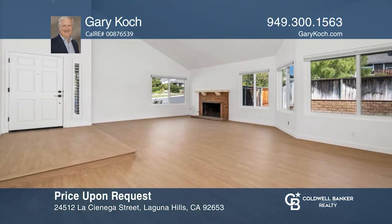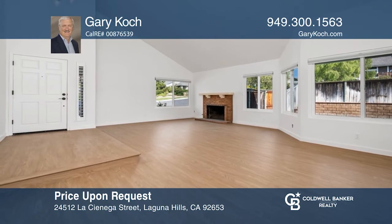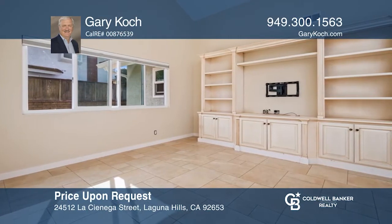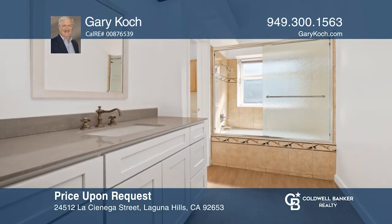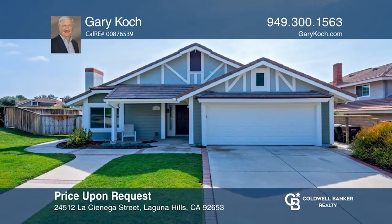Come explore this single-story home on a large lot in Ridgefield. This gem has been fully refreshed by the original owners. Enter into the large open living room that flows through to the kitchen and family room. Both bathrooms have newer flooring, vanities, and fixtures. The community is close to city amenities. Your dream home can be yours today by contacting Gary Koch.